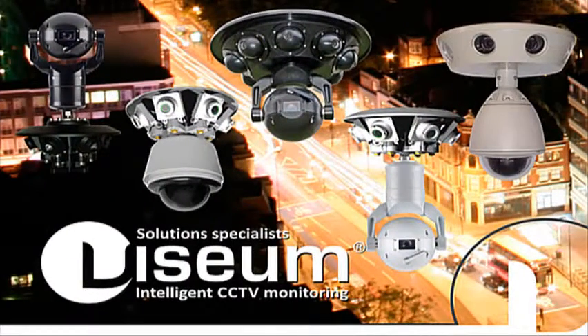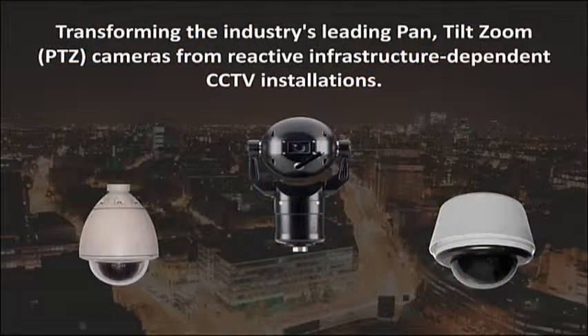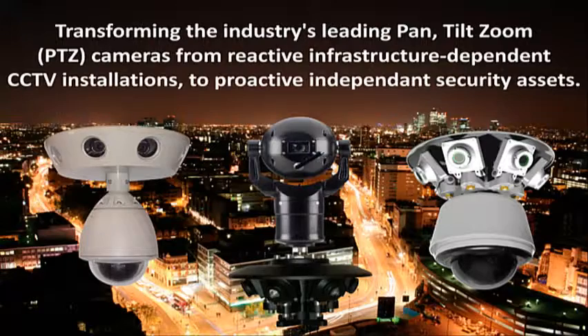The Visium Intelligent Moving Camera, or Visium IMC, is our flagship product and what the Visium brand is best recognised for. Patented internationally, no other camera looks or operates this way with its integrated fixed and moving cameras. It has transformed the industry's leading PTZ cameras from being reactive, infrastructure-dependent CCTV installations to become true proactive, independent security assets.